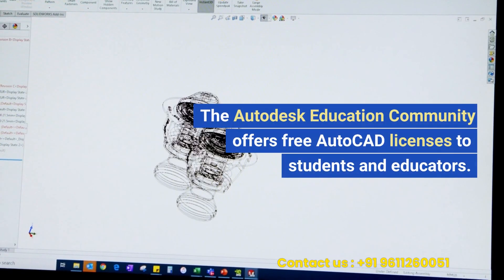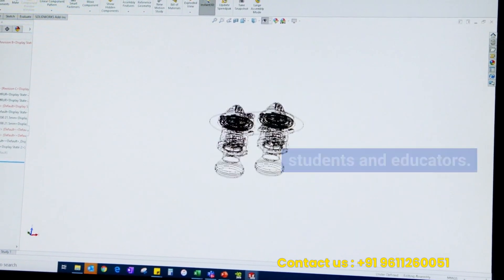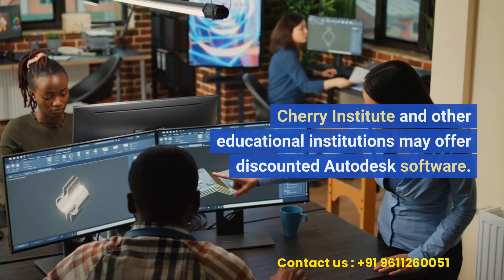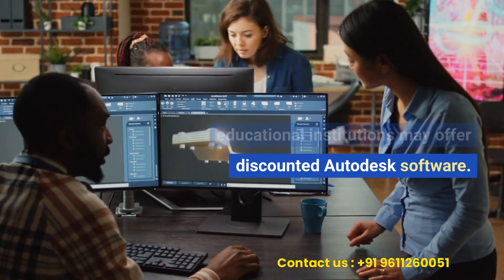The Autodesk Education Community offers free AutoCAD licenses to students and educators. This initiative lets students and teachers utilize Autodesk software for free. Cherry Institute and other educational institutions may offer discounted Autodesk software.